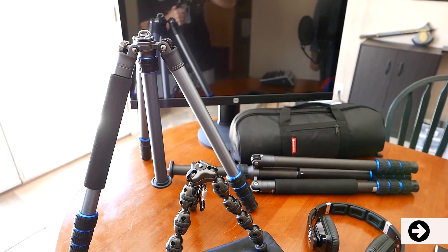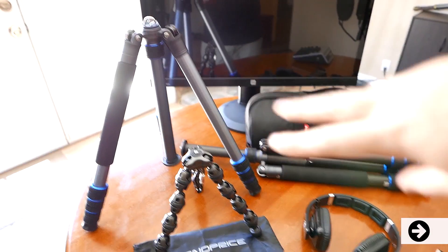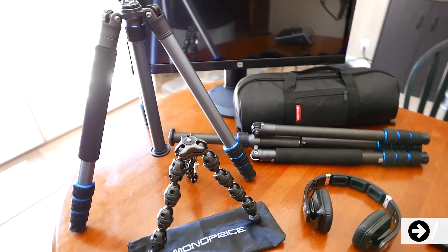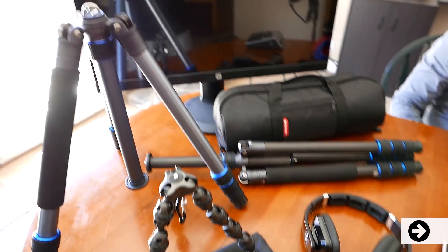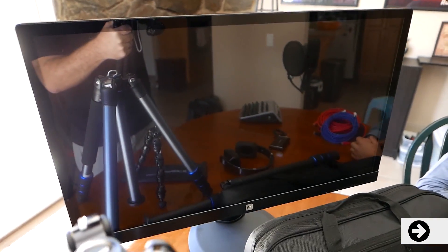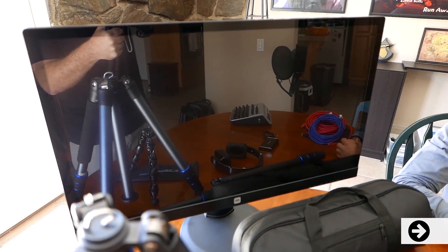Monoprice also has tripods. Did you know Monoprice had tripods? There's an aluminum one and a carbon fiber one. Both of those will convert into monopods if you need them to. There's also a smaller multi-purpose tripod, and all of those come with carrying cases. Over here is the Monoprice 4K monitor with the glossy screen, and I have done a full video review on that, so you can check that out if you want.